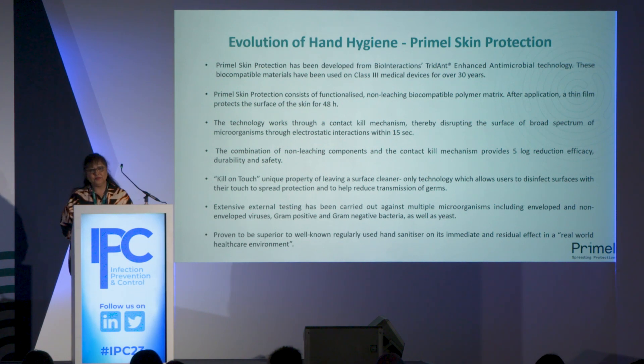We felt that innovation in technology was required to improve hand hygiene. Our development of Primal Skin Protection has been an evolution in hand hygiene. It has been developed from Bio Interactions' Trident Enhanced Antimicrobial Technology — a well-established technology used for coating Class 3 medical devices for over 30 years. We have the biocompatible components and expertise to create a formulation applicable for skin surfaces. Primal consists of a functionalised, non-leaching, biocompatible polymer matrix.